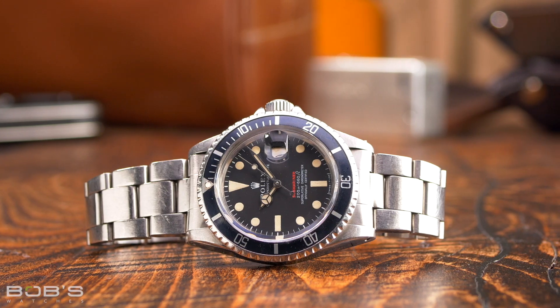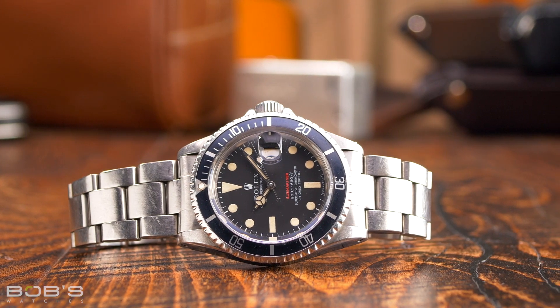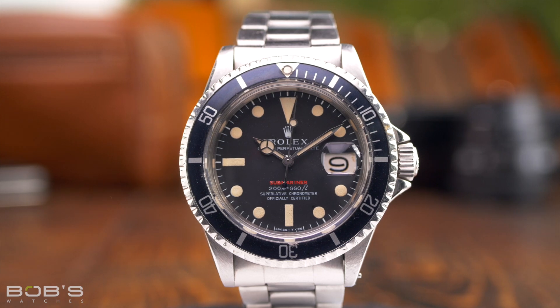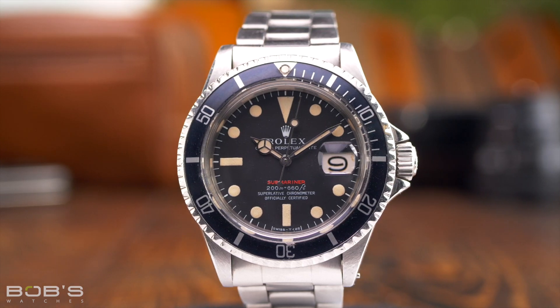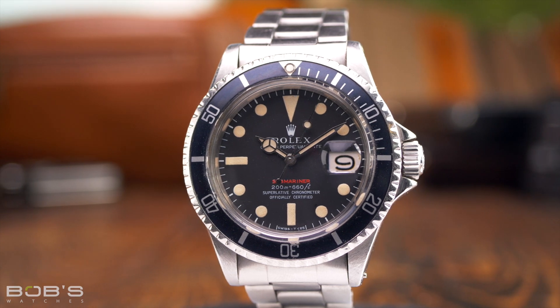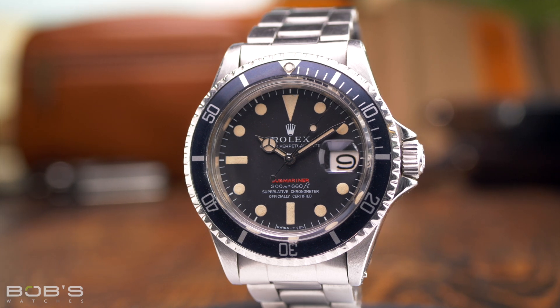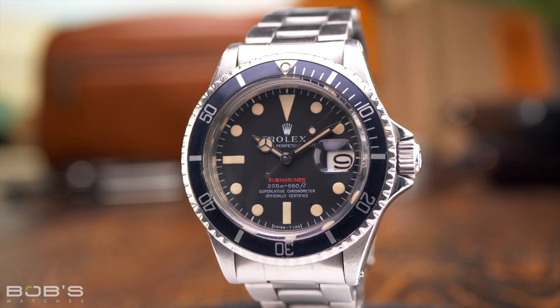You will frequently hear the nicknames red line or red sub, and these refer to vintage reference 1680 watches that have their Submariner names printed in red letters. Rolex stopped using red text on the Submariner part of the way through the reference 1680's production run, and to this day the red sub remains the last time that the color appeared on a watch from the Submariner collection.